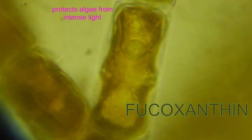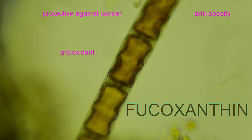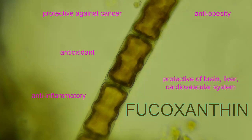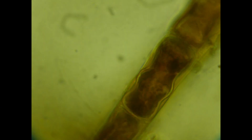Fucoxanthin has other benefits to the algae in that it protects them from intense light and is an antioxidant. It also has a number of potential health benefits in humans, where it has been shown to be protective against cancer, antioxidant, anti-inflammatory, having anti-obesity effects, and being in general protective of the brain, liver, and cardiovascular system.